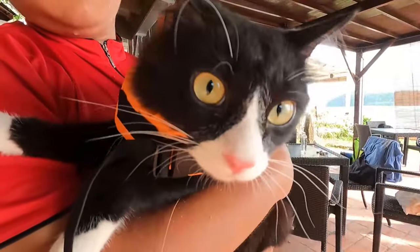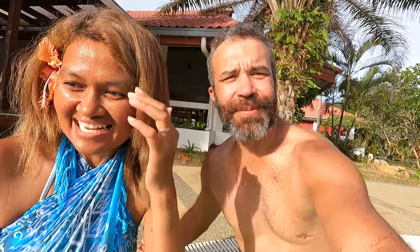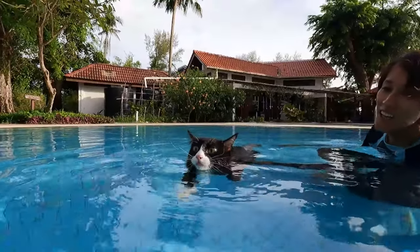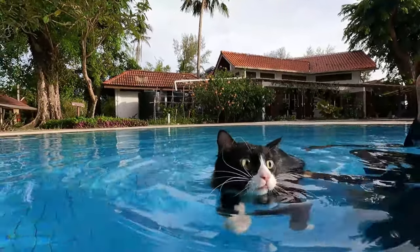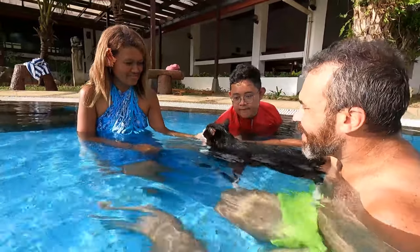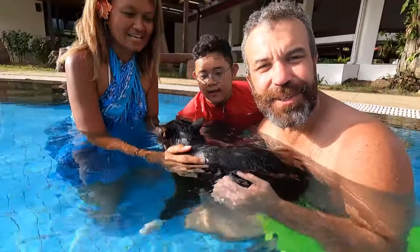So this is Simba, and apparently Simba loves swimming. The cat was supposed to swim in the ocean but it's a little bit too rough with too many waves, so we're going to put the cat in the pool to show you. We have three cats at home — I don't think they would ever come to the pool like this.